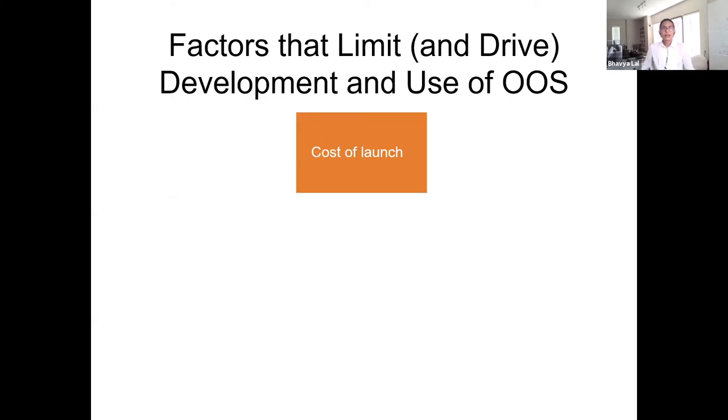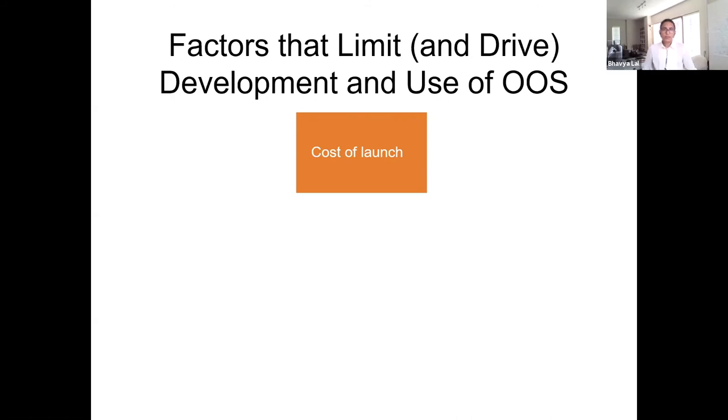Moving on to the next challenge — launch — which is interesting because it works both ways. Lower launch prices could make it more affordable to flight-test new systems. However, a lower launch price may also hurt demand for some areas of servicing, since it may be cheaper to simply launch a new satellite than to repair or replace it. The trade-offs are very specific to individual services and even timelines.